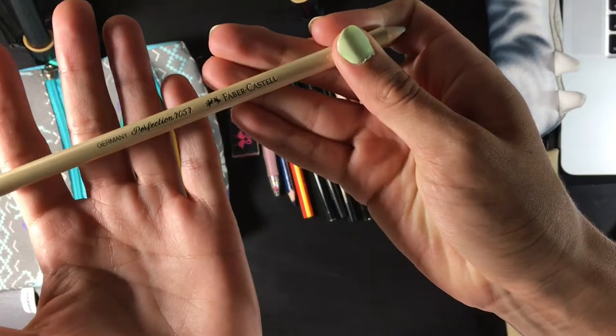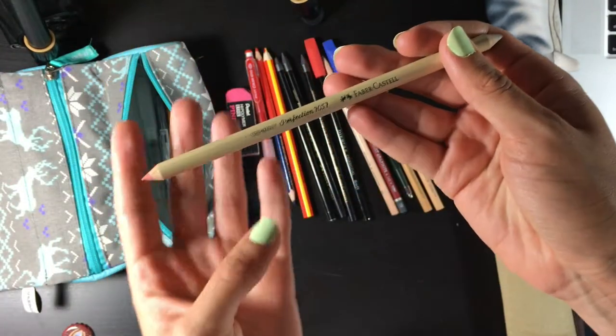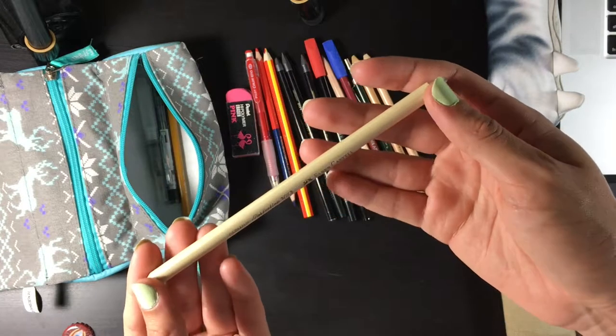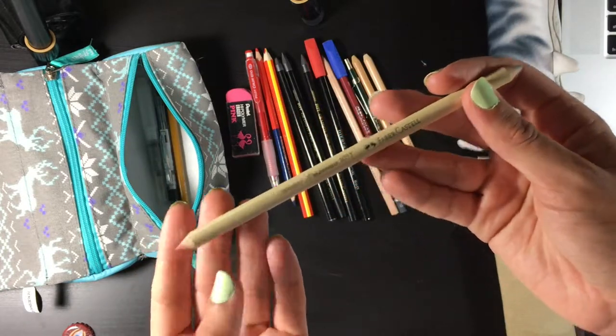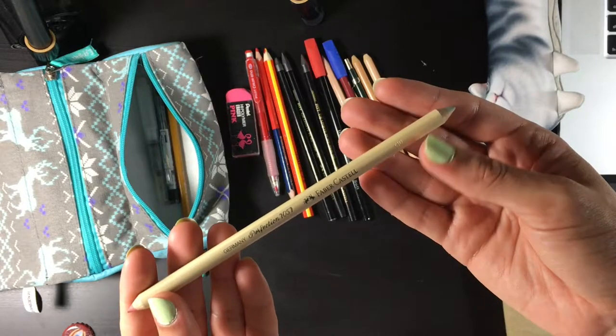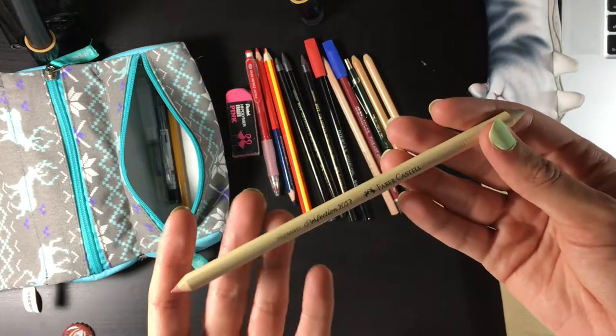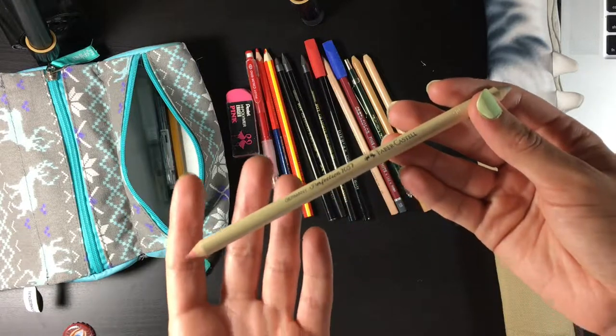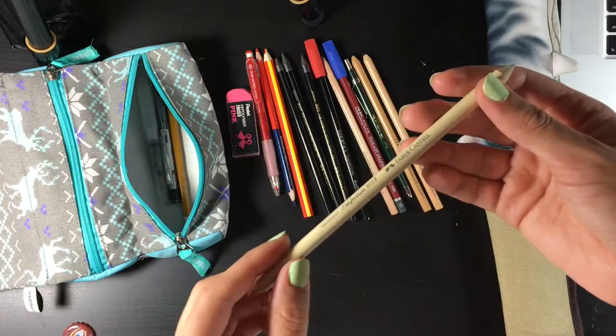This is the Faber-Castell Perfection and I think this is an eraser on one side and a blender on the other. I actually use both of them as erasers — this one is pink and this one is white and the way they feel on the paper is very different. I'm not really sure how to use it but I just use it as an eraser on both sides.